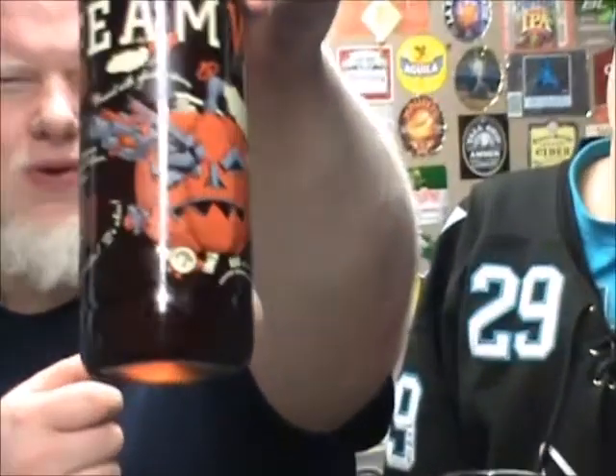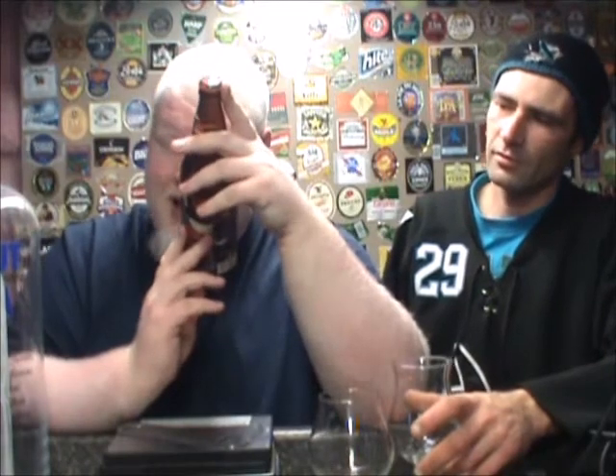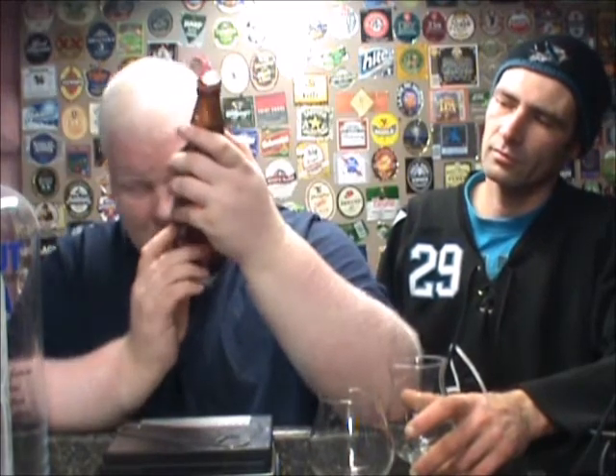Very cool looking bottle — look at that pumpkin, that pumpkin is awesome looking. The information is laid out pretty cool. They do the old list down the side. Your malts are Pale, Munich and Caramalt — Caramalt is going to add some nice color. Hops are Magnum. Spices are pumpkin, cinnamon, ginger, nutmeg and cloves. It's 25 IBU and 6.5% alcohol by volume.